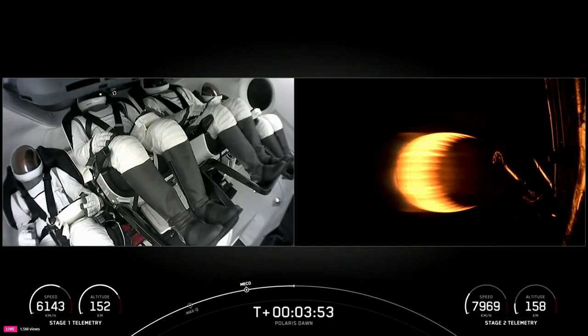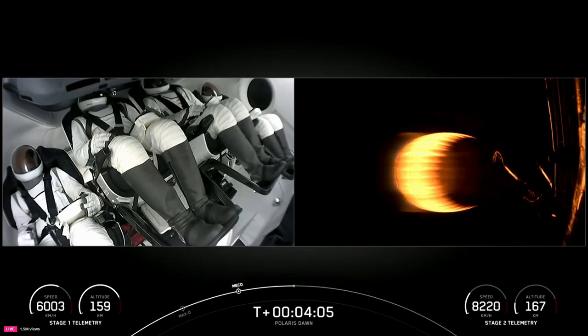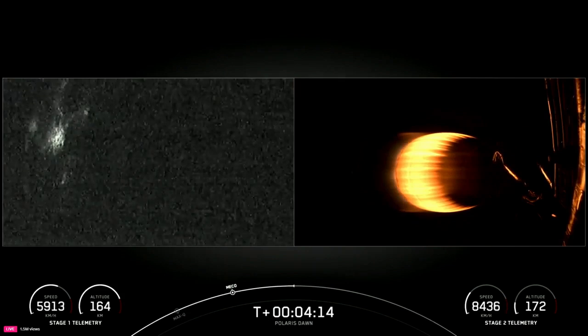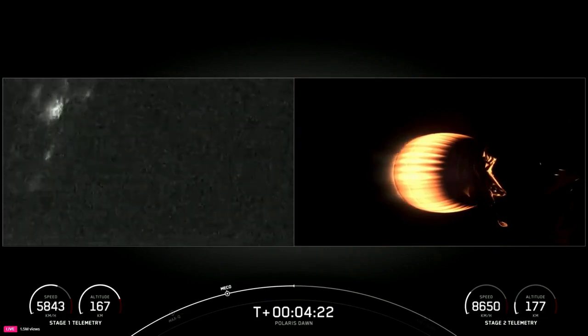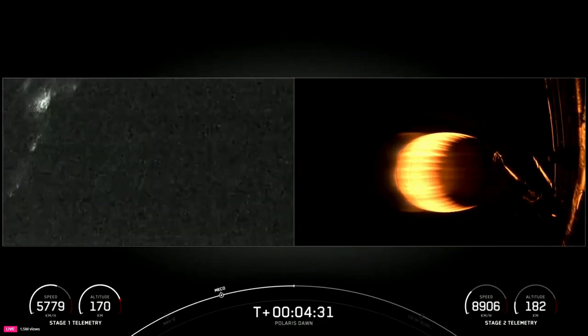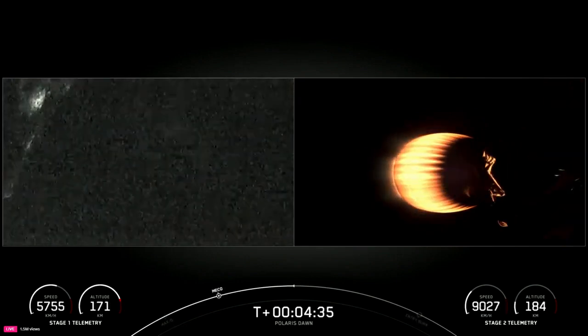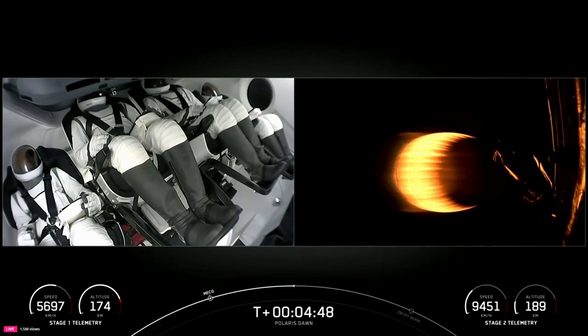Dragon SpaceX trajectory nominal — great news, indicating that the second stage trajectory is looking good. The grid fins have deployed on the first stage. We might be able to see the Florida coast in the background — and we sure can. Our booster is attempting to land on our drone ship Just Read the Instructions. The next event coming up will be the entry burn, taking place around T-plus seven and a half minutes. Dragon SpaceX trajectory nominal.